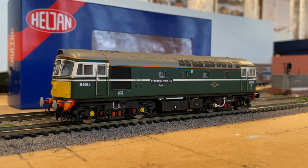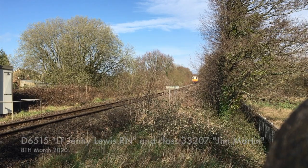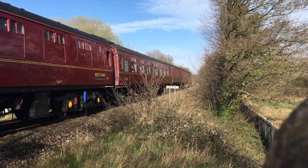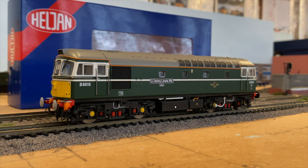I decided to get these two as a pair because I saw a railtour where D6515 was leading, but it wasn't 33029 on the rear — it was a different one, Jim Martin, 33207, when it went past my local crossing.